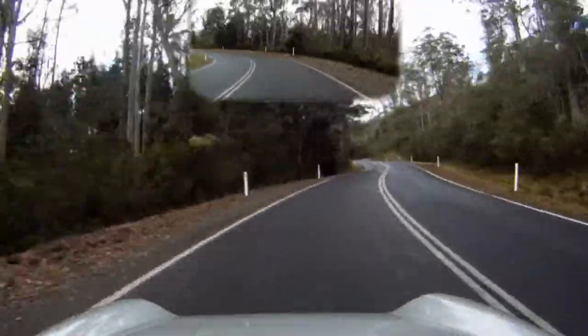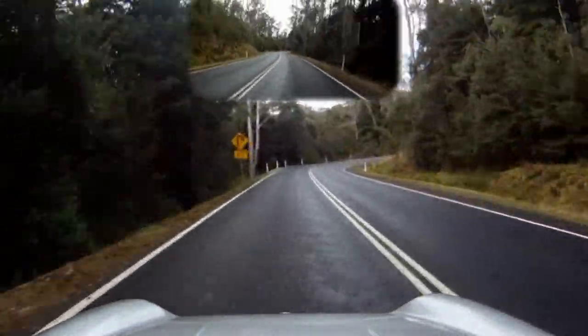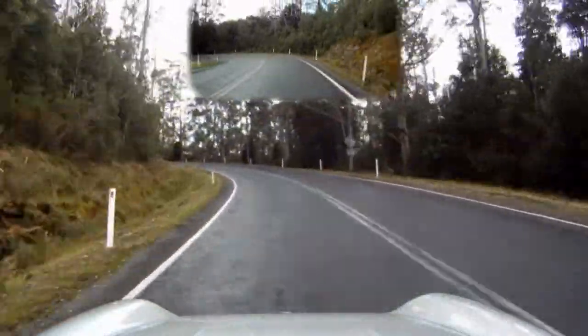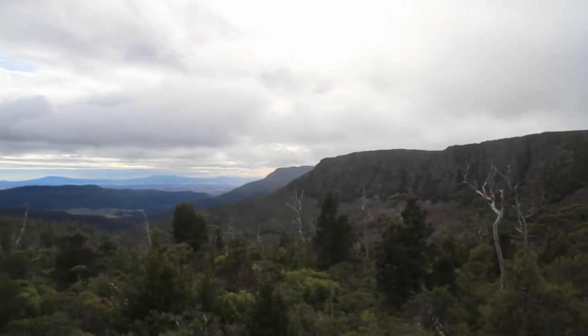Jump onto the Highlands Lake Road where after a short distance you will find yourself climbing up onto a plateau towards the Projection Bluff escarpment and the Highlands Lake Lookout. With amazing views to the north, I definitely recommend getting out and stretching the legs.